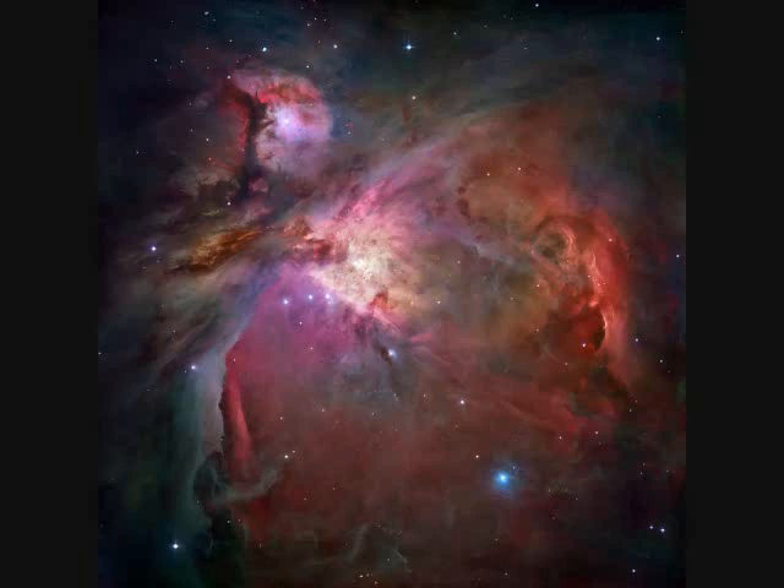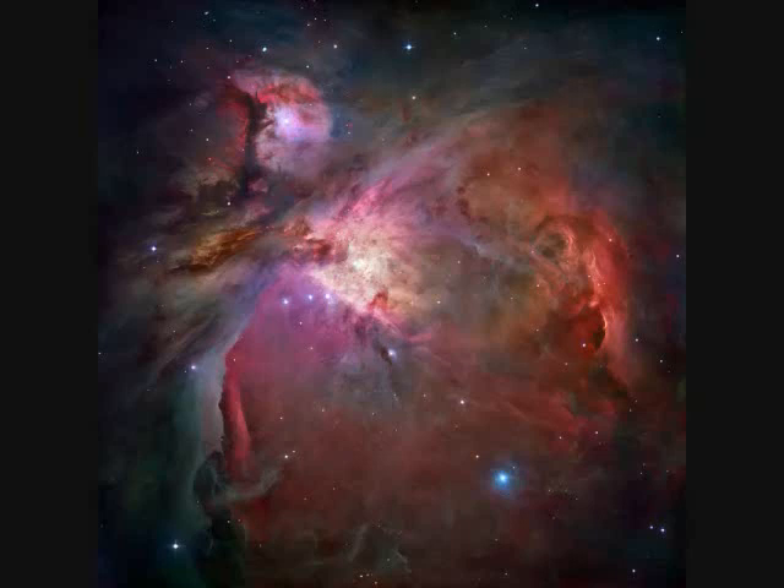Messier M42 is the Great Orion Nebula in Orion. It's only one and a half thousand light years away, also a stellar nursery. M42 is visible with your naked eye — it's the tip of his sword scabbard in Orion.